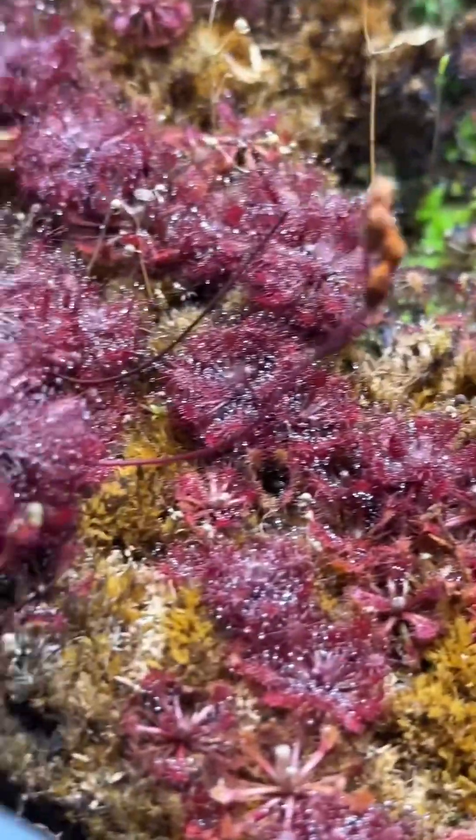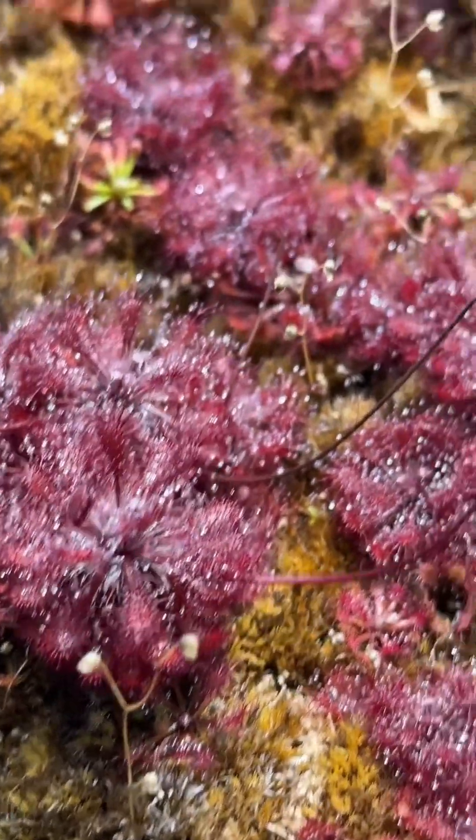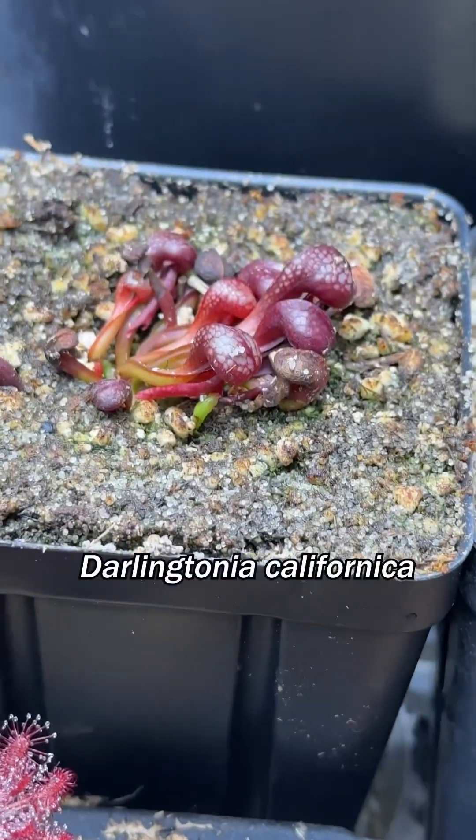All these Venezuelan sundews are so red, so gooey, almost purple. Baby cobra lily.